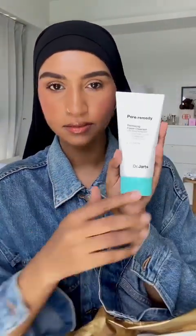The first one is this foaming foam cleanser from Dr. Jart — this is really big.